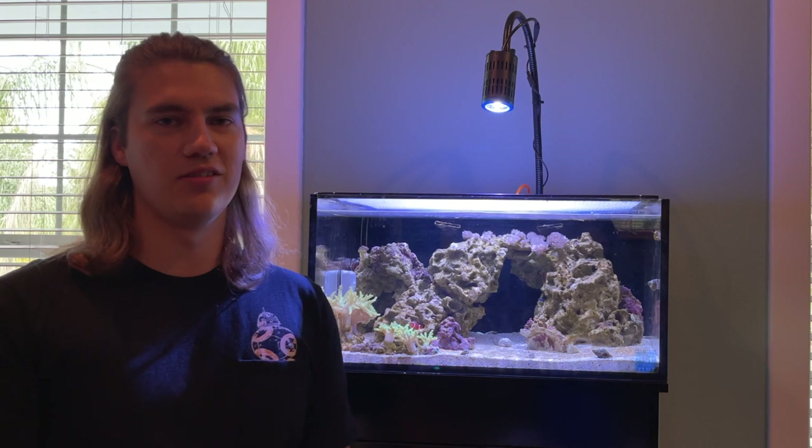Hey everybody, Nana Reefreak here. Today we're going to talk about picky clowns. My clownfish when I got her didn't eat for the first two days — it was super scary, super terrifying. This is kind of our first foray back into the fish part of our reef tank. Ever since our last hurricane, we've just had corals.